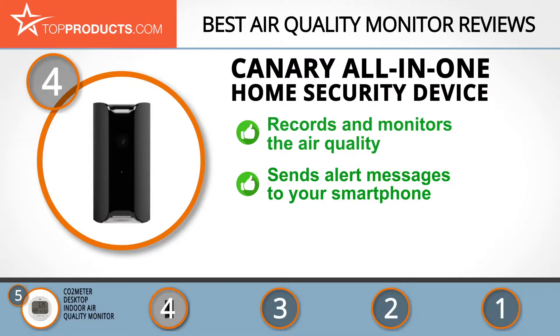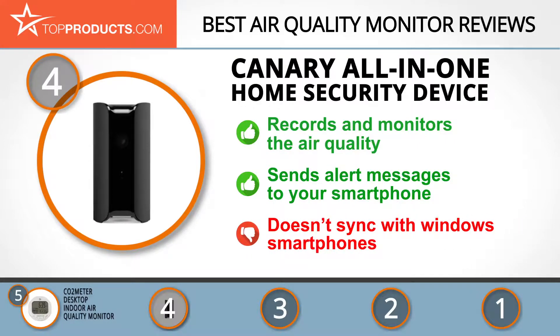Any kind of motion triggers its camera, which records everything that happens. Should that ever occur, you'll receive instant video alerts on your smartphone — you just need an internet connection. One downside is that this device doesn't sync with Windows smartphones, but works great with Android and iOS.